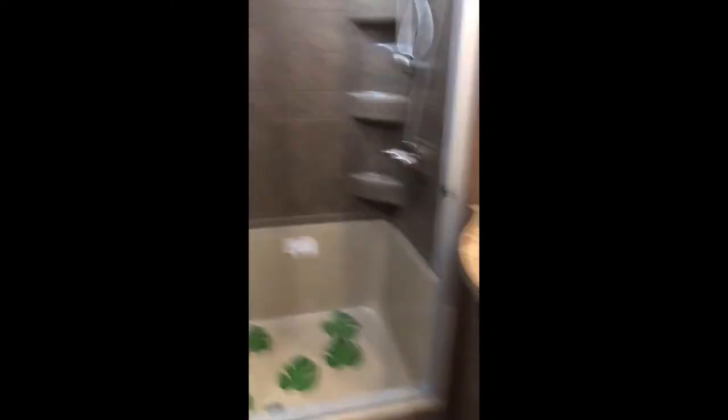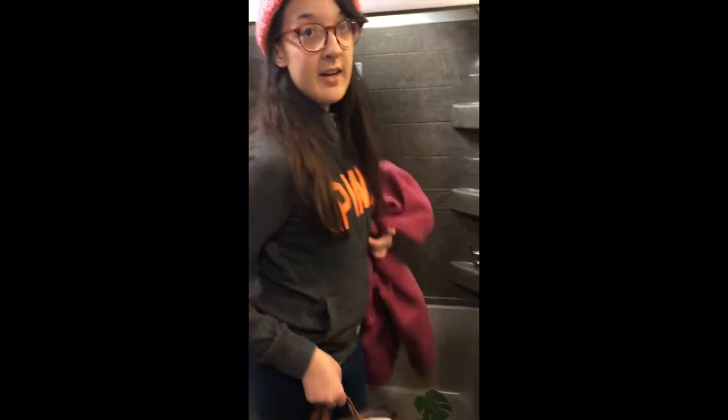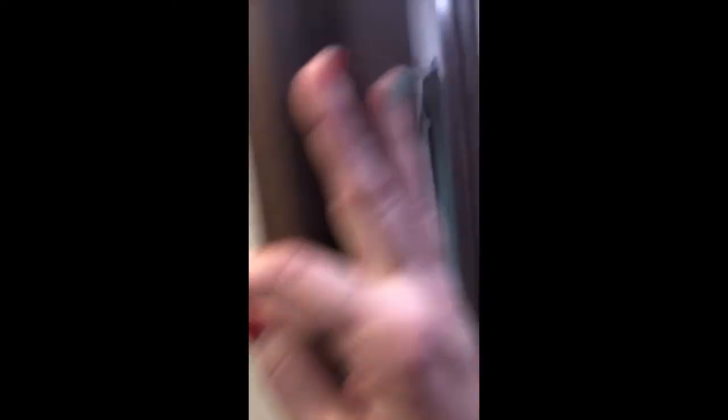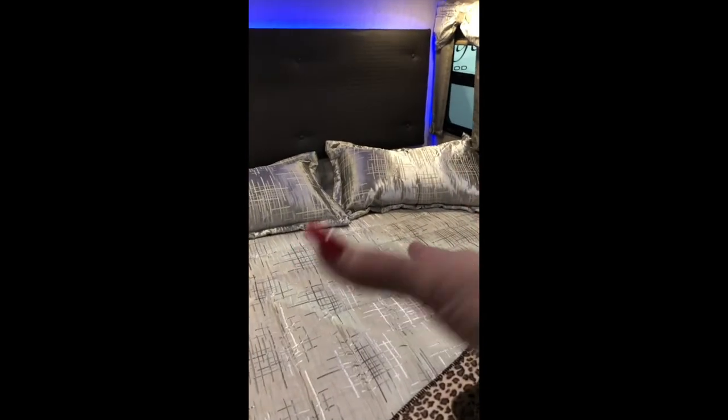There are two steps up into the master bath, which has a seat in the shower - nice because my daughter is almost 6 feet and I'm 6 feet too. Plenty of space in there. There's a thermostat and a rain sensor above, plus a fan. There's a huge closet and a dresser right here. It has a central vacuum! There's also a thermostat, built-in storage, and little side tables.